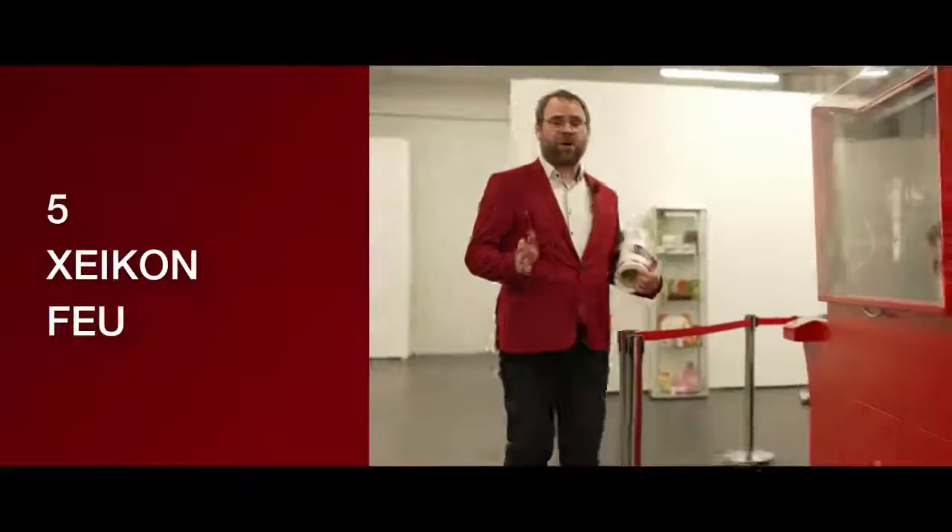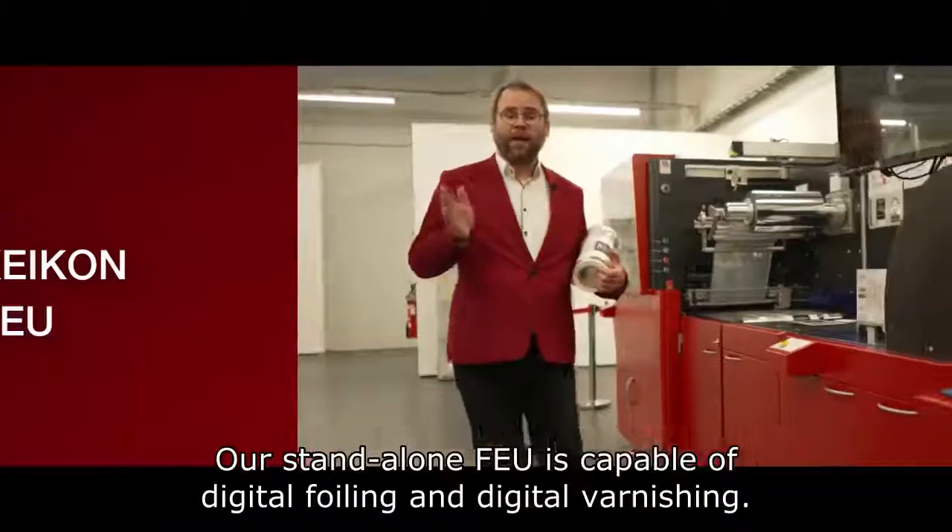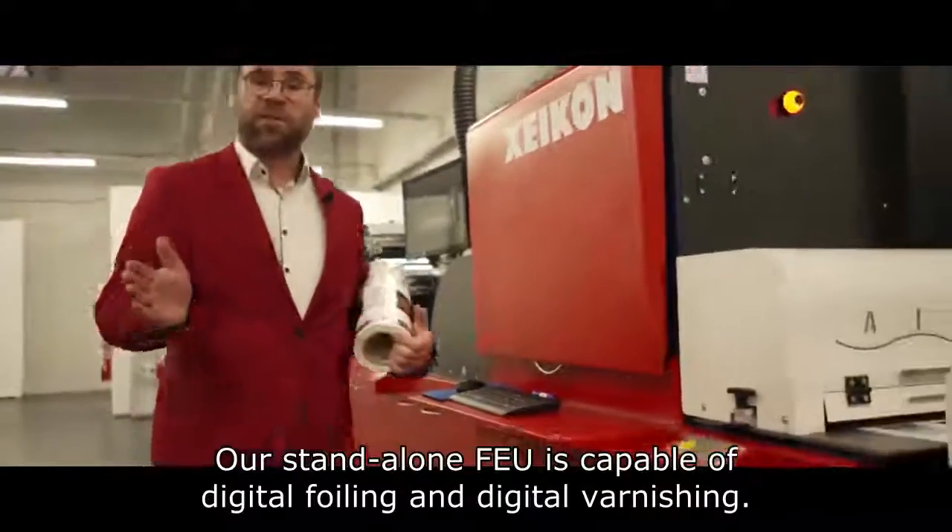Reason number five: our Zycom FEU, a standalone digital embellishment unit capable of doing digital foiling and digital varnishing.